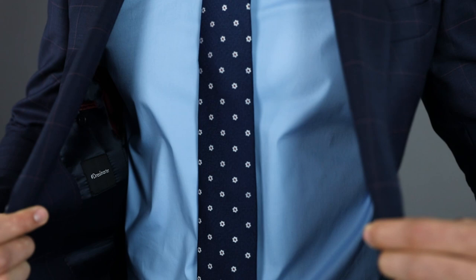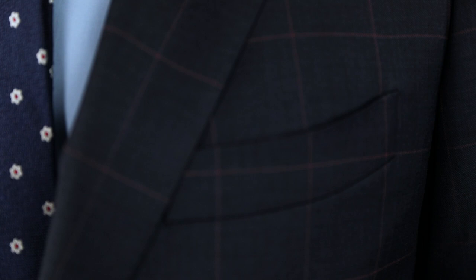First up, we've got the windowpane suit. With a windowpane suit, it's smarter to let the pattern do the talking. Go with a solid colored shirt and a tie with a smaller pattern. Also, you want to be sure you don't match your tie pattern with your suit pattern, so go with something floral or geometric.